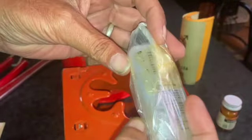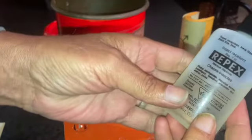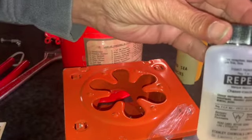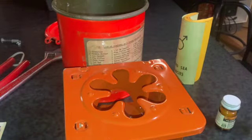You gotta read the directions. What is this here — it's wrapped up pretty good. Remember, this is 42 years old. It's bug spray — Repex, insect repellent. Google that. We might get some mosquitoes in here — does anybody want to try it out? There's something about recalls, okay, let's move on.